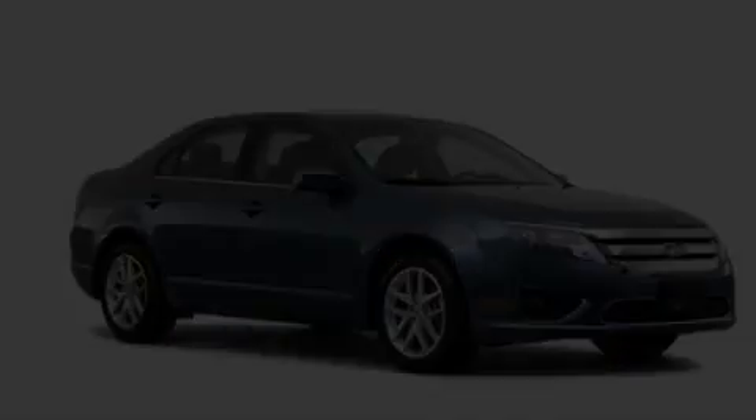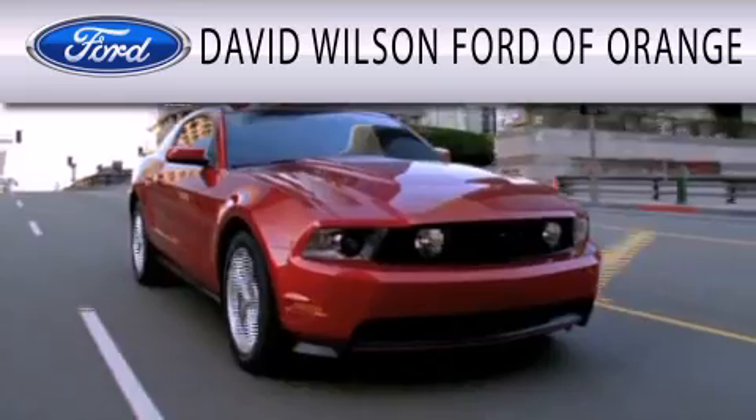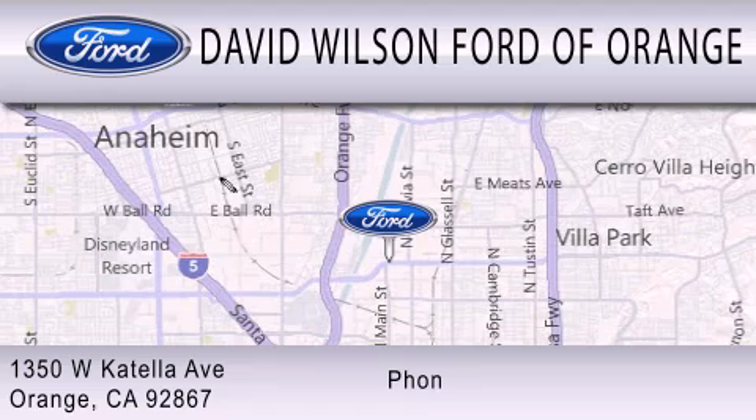Please call today to reserve this vehicle for a test drive. David Wilson's Ford of Orange is dedicated to doing everything possible to ensure that the experience you have selecting your next vehicle is as pleasant as possible. We're located at 1350 West Katella Avenue in Orange.